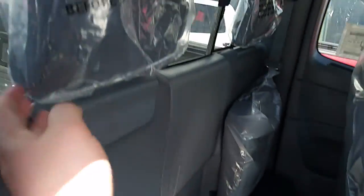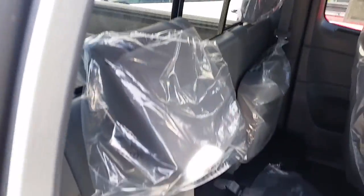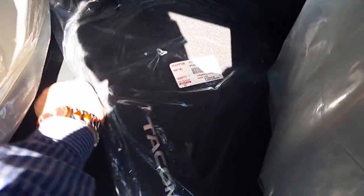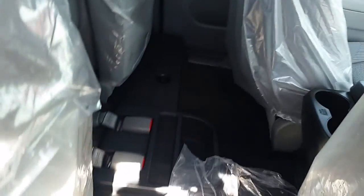The seats fold down and so do the headrests if you're not using the back seats. You get some storage just underneath here too, with your tire and jack on this side, and empty storage on the other side.